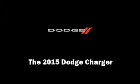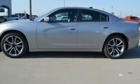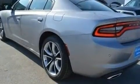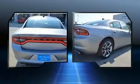Sensibility and practicality define the 2015 Dodge Charger. This four-door, five-passenger sedan is ready to drive off the showroom floor. It features an automatic transmission, rear-wheel drive, and a refined six-cylinder engine.